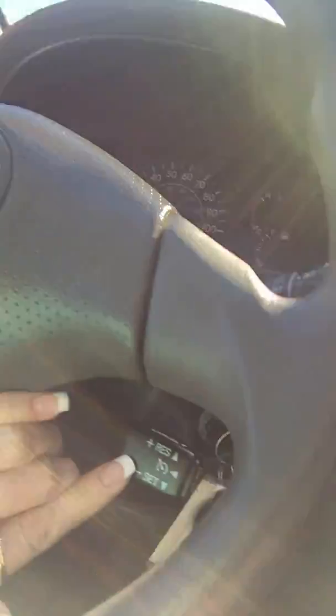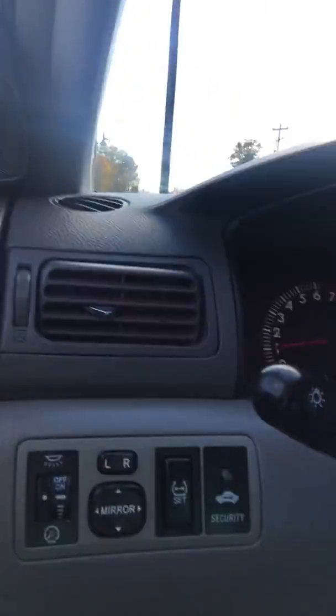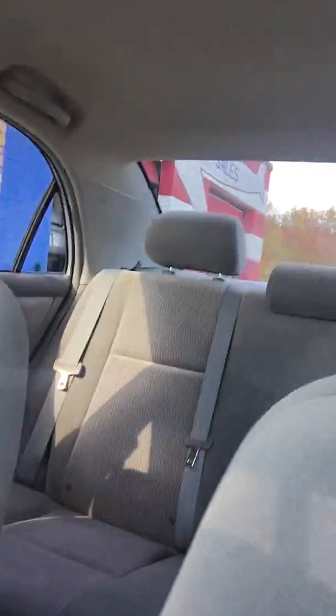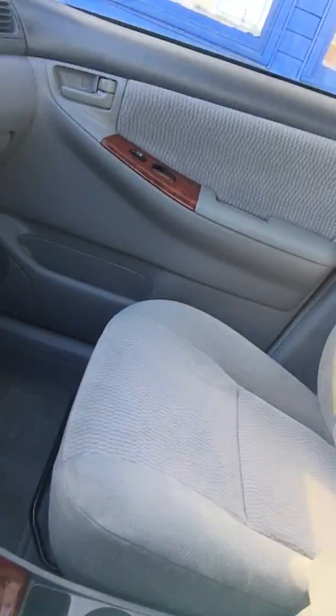The Corolla has a CD player and an AM/FM stereo, a digital clock, mirrors on the visors, cruise control, intermittent wipers, all power locks and windows, as well as mirrors, a factory security system, all gray interior, and comes with cubbies.